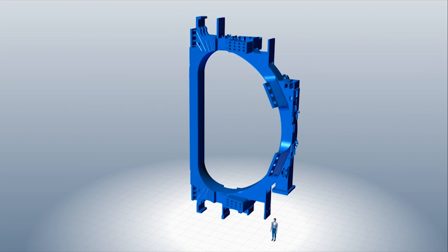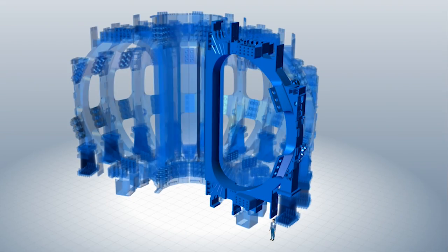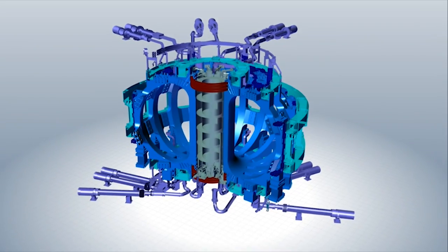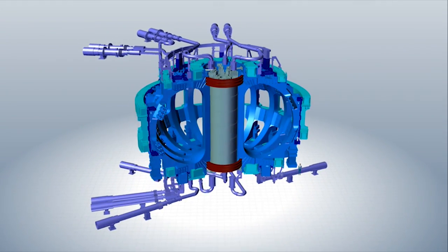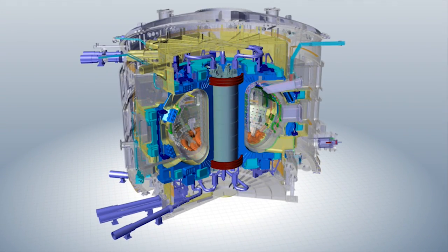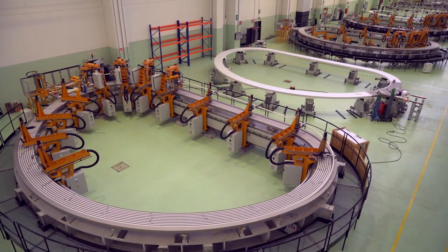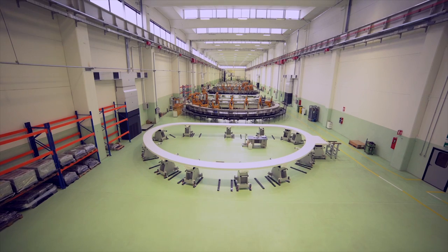In the ITER machine, there will be a total of 18 TF coils. 10 of them are produced in Europe, and Japan is producing 8 plus 1 spare coil. The TF coils are among the biggest and most challenging superconducting magnets ever produced in the history of mankind.